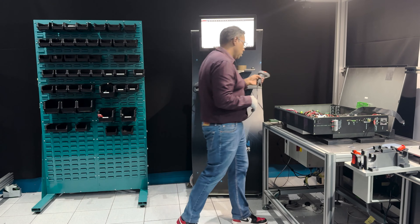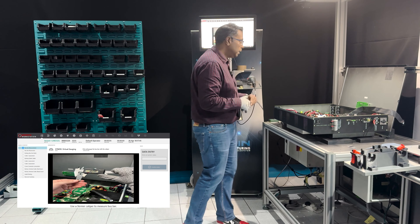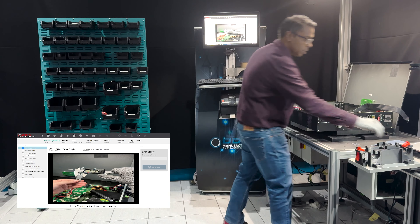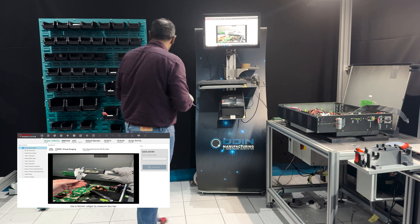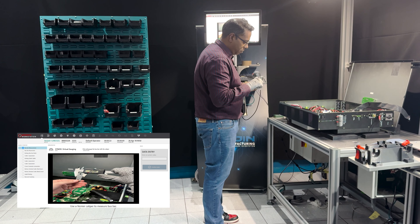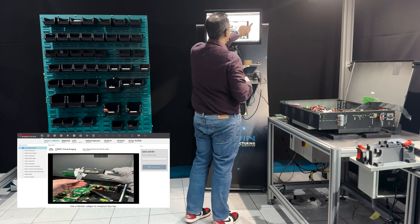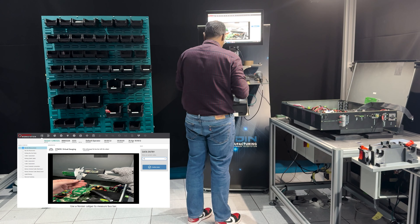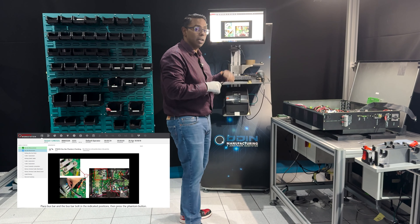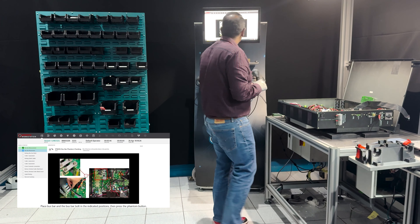Scan the barcode — this is a unique barcode for this unique product, so all data will be attached to that barcode ID number. The first step is actually measuring the bus bar with the vernier, so I grab the vernier, go to the parts bin, pick the bus bar, and measure it — 16.04. I enter the value: 16.04, confirm, and because that's in range it allows me to continue to the next step. If it wasn't in range, or if I picked the wrong bus bar, it would have actually stopped the process.